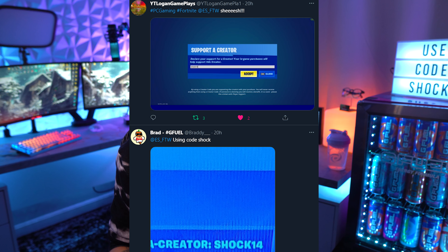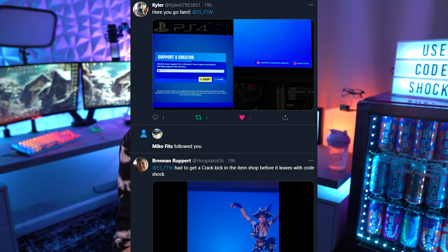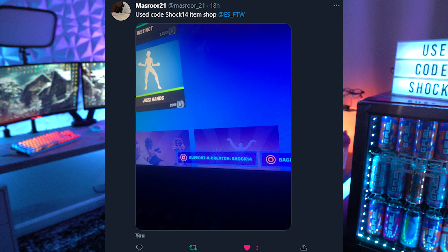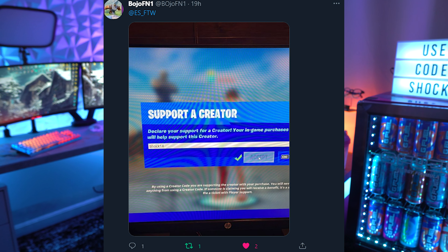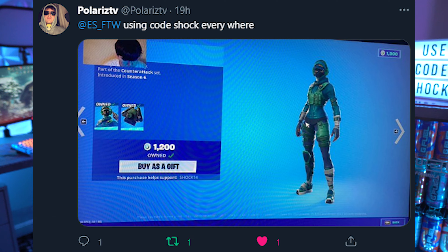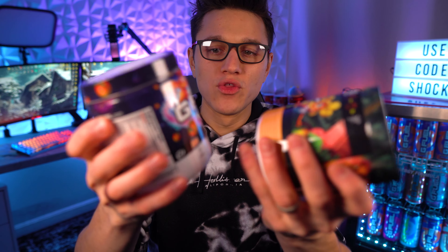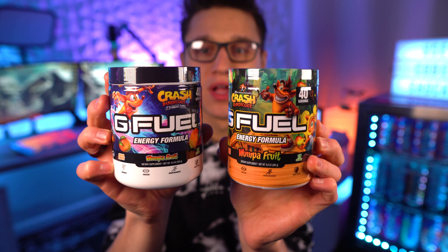Also, thank you for using code Shock14 in Fortnite — huge shout out to all of you guys using that. I've been playing and streaming a little bit of Fortnite lately. If you tweet me using code Shock14 in the Fortnite item shop, I will enter you to win a G Fuel tub. I've been starting to do a little bit of that — I don't really usually promote that code much, but for you guys that do use it, I will enter you in to win a tub.